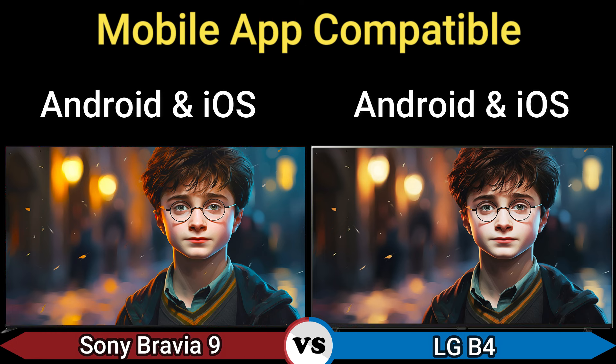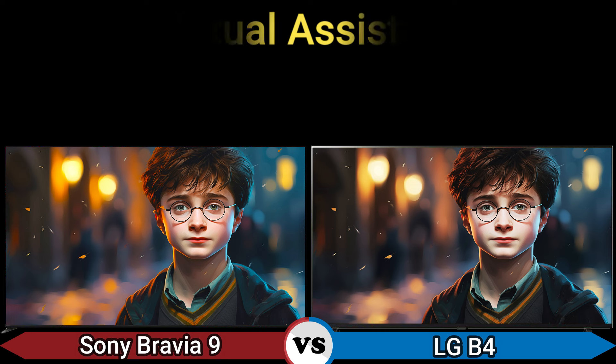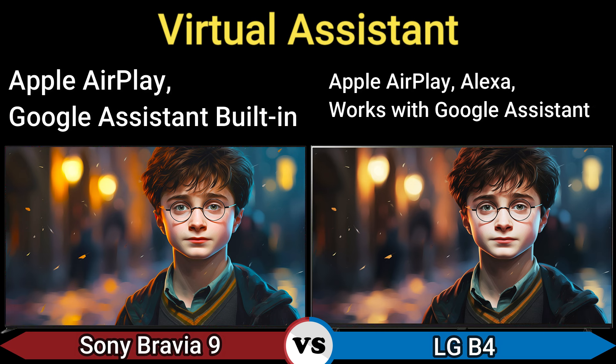Mobile app compatible: Android and iOS. Personal assistant: Google Assistant built-in and Apple AirPlay, Alexa. Works with Google Assistant.